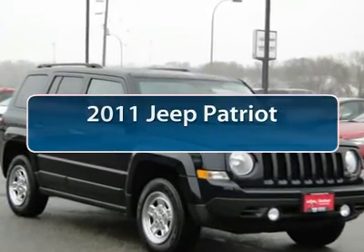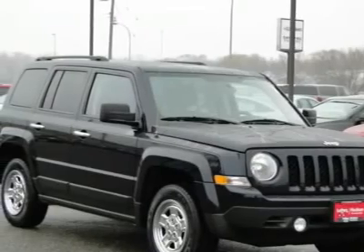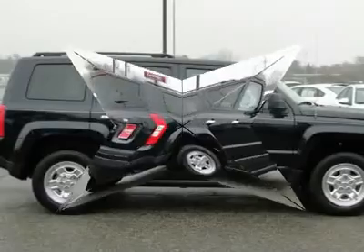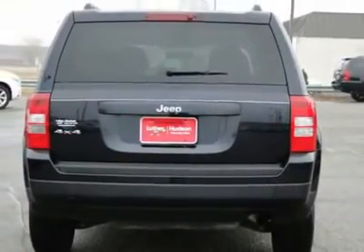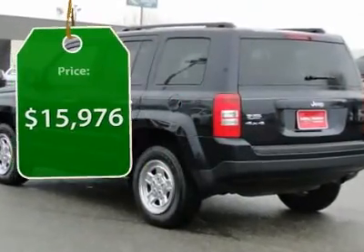The 2011 Jeep Patriot. The Jeep Patriot is unmistakably a Jeep. It looks like a cross between a Jeep Liberty and a Jeep Compass, or maybe a three-quarter scale version of the big Jeep Commander. The Patriot has plenty of room inside for any size family and is priced below $20,000.